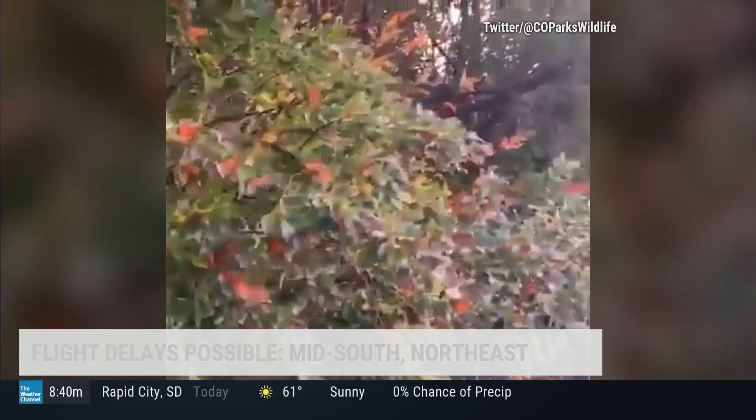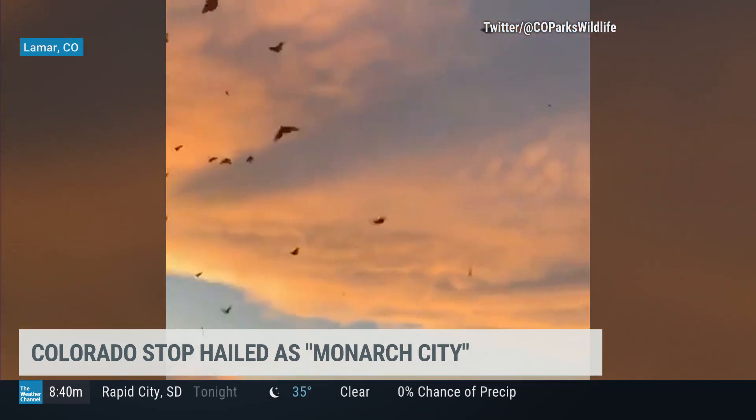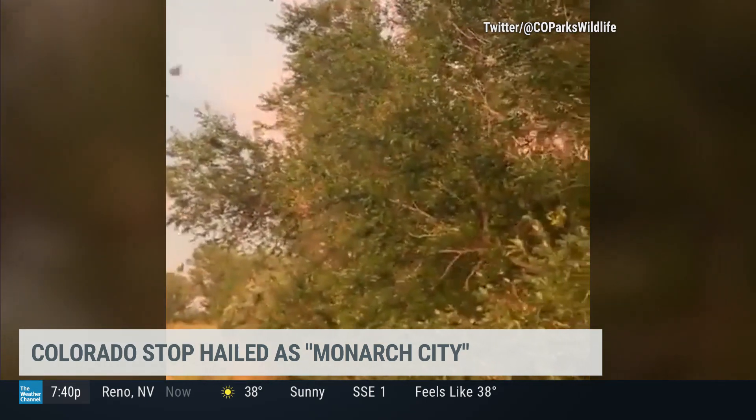A stop along the famed migration of butterflies has now been hailed as Monarch City. Lamar, Colorado got that honor this spring, and this right here is why — hundreds of the creatures flew through John Martin Reservoir State Park, and this is just part of their 3,000-mile journey to Mexico.